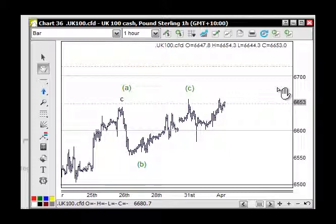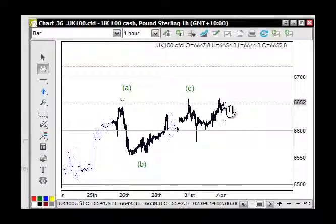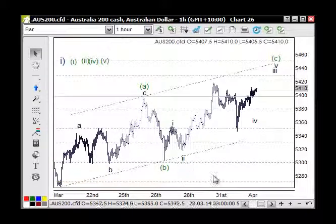The idea yesterday was to trade long from 6630 up to 6650, exit, wait for support, then trade long again to 6650, take part profit there, and the rest at 6672 — because the market will be overbought at that stage. That said, the momentum for this market is still moving to the upside, like the other indices.